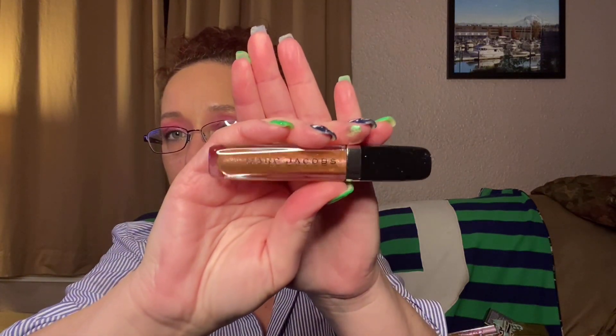Next thing we've got is Marc Jacobs Enamored Dazzling Gloss in shade 372, Electric Lights. I've already got stuff on my lips so we're gonna have to try this another time. Oh my god, that's beautiful! I want to put it on but I can't. We'll try this later.